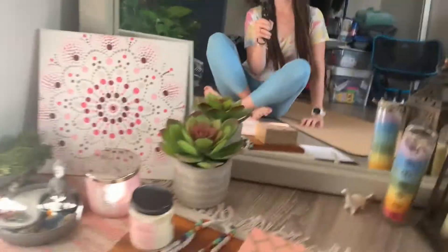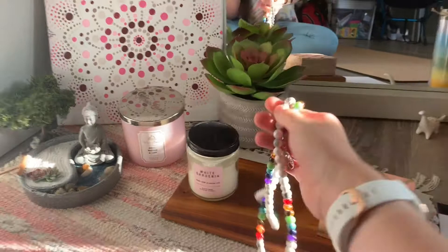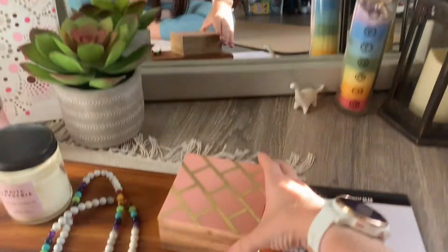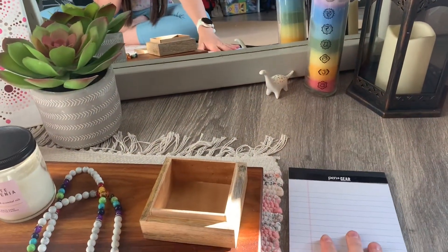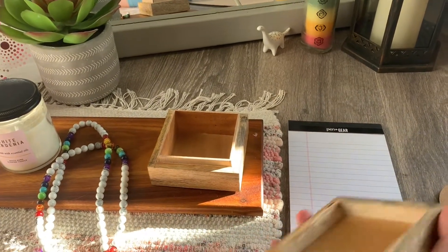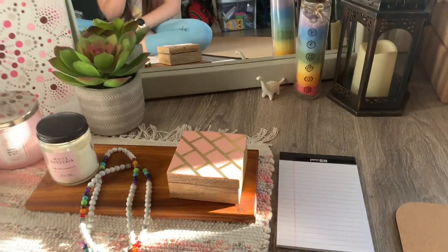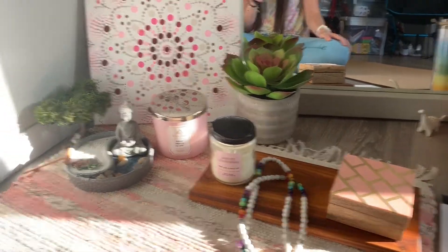When I meditate, I have my mala beads that I use, and I have this cute little box that I often use where I'll put little affirmations or things that I want to happen in my life. I can focus on them for the week and then I choose to let them go and know that the universe and my guiding love are taking care of me.